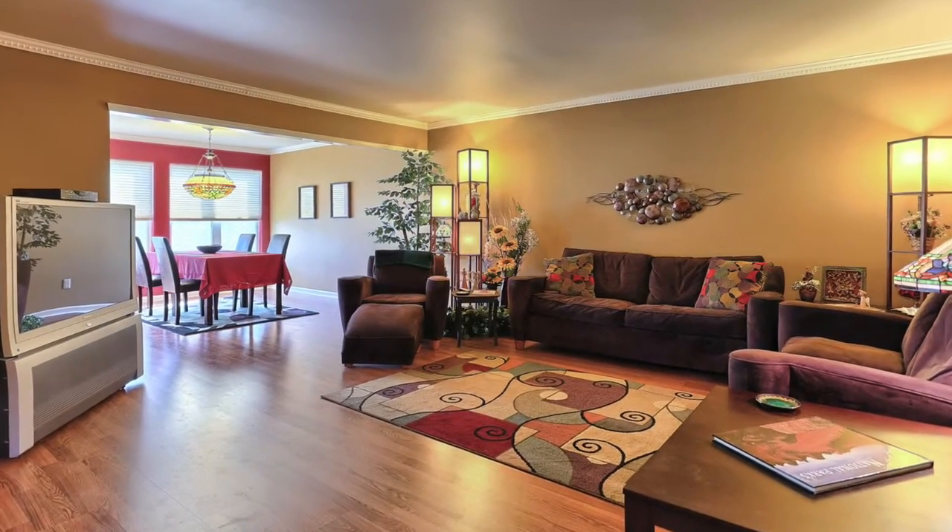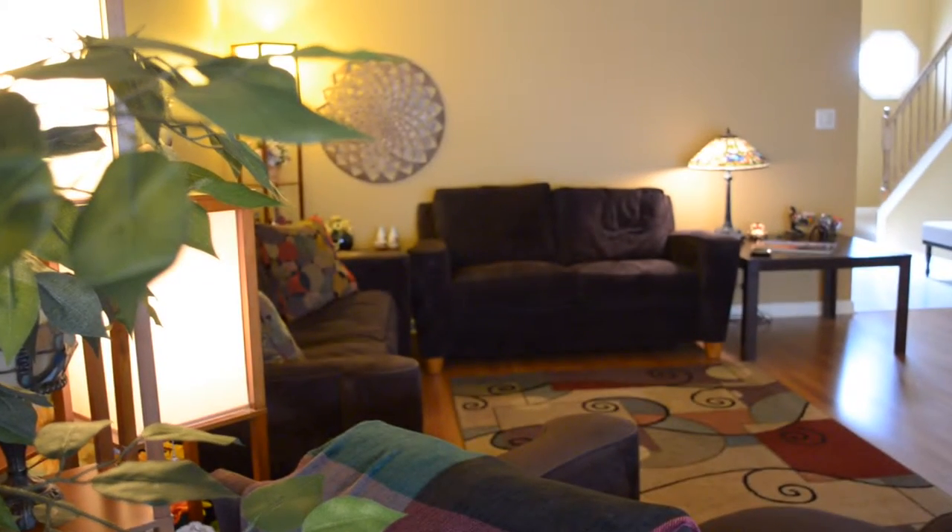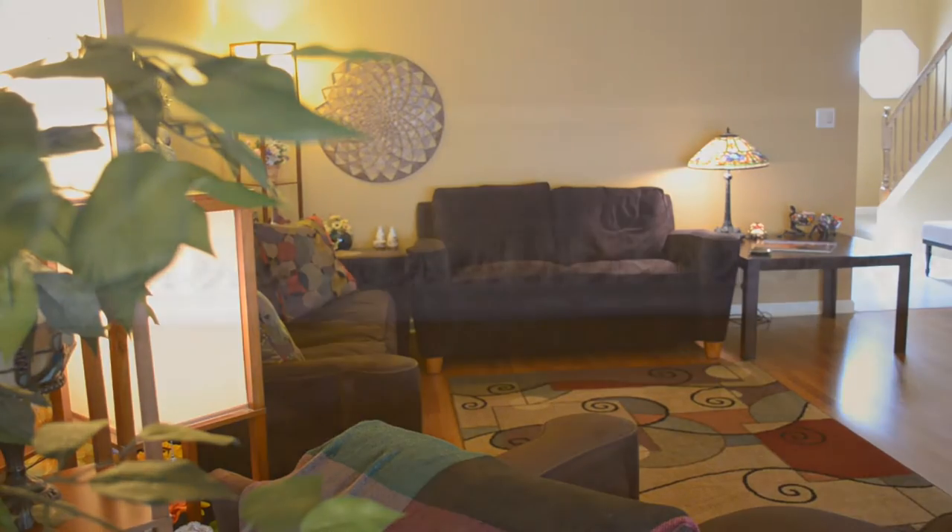As you enter the home through the foyer, you'll flow right into the open floor plan that's so popular with buyers today, particularly townhome buyers, complete with earth-tone finishings, crown molding, hardwood-look flooring. It flows right into the dining room and into the kitchen. Beautiful open space.